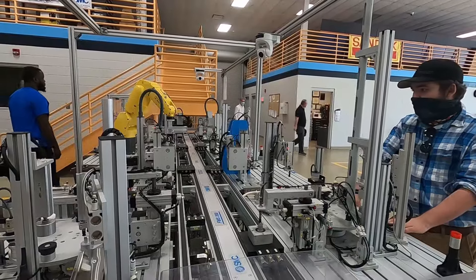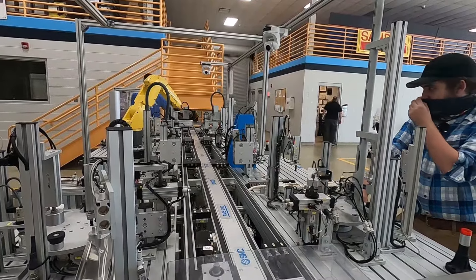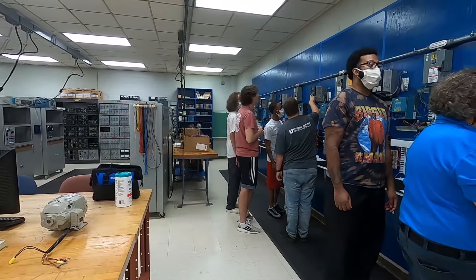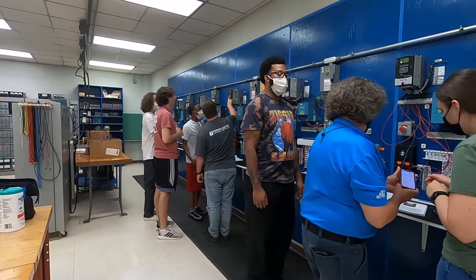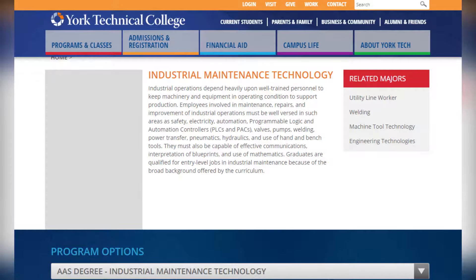If you enroll in one of these two programs in a full-time capacity, you can complete the degree requirements in just four semesters. It is also possible to complete the associate's degrees within two years. The industrial maintenance and mechatronics technology programs at York Technical College will do well to prepare you for a prosperous and long-lasting career.